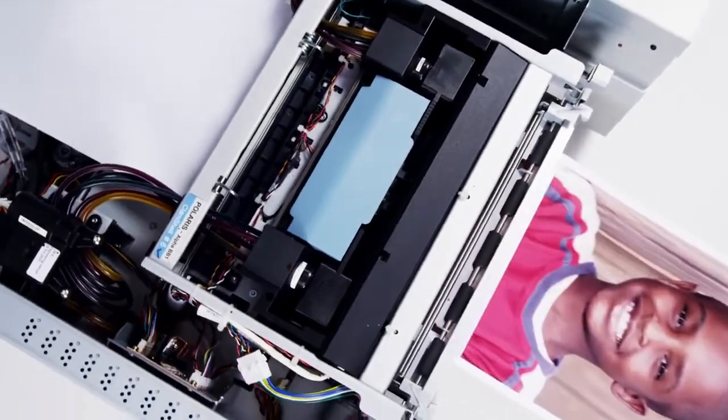This isn't just a new printer. This is the Eureka Moment.